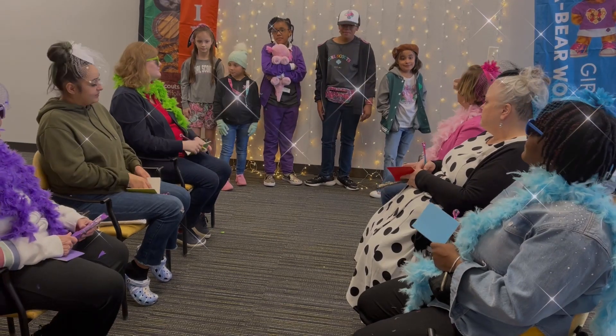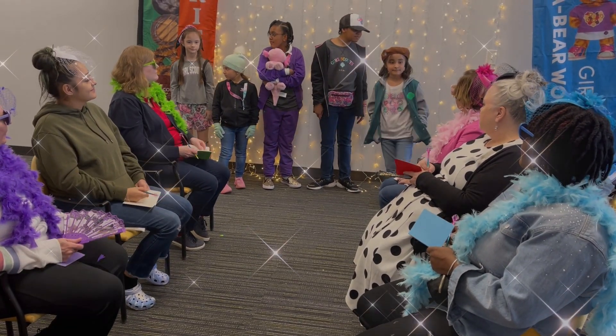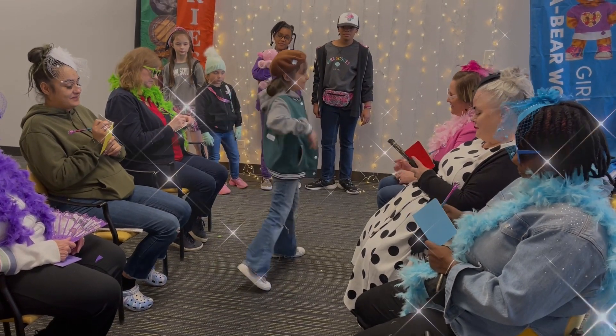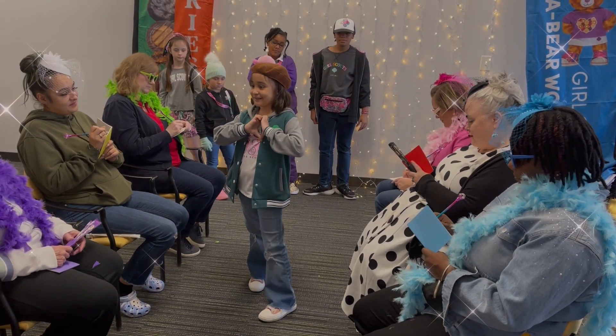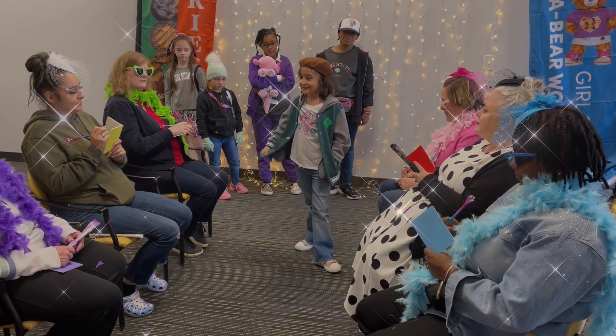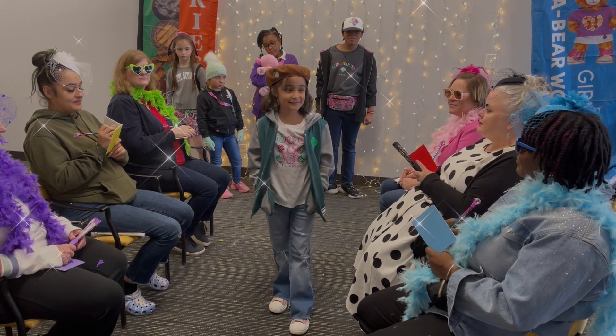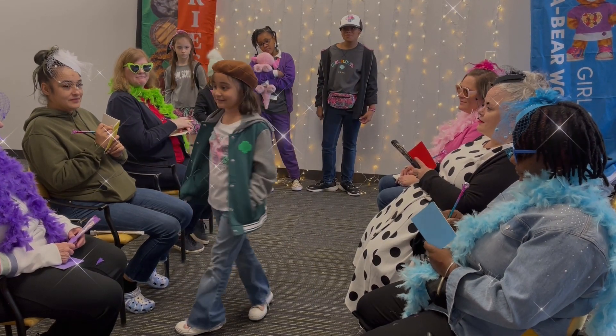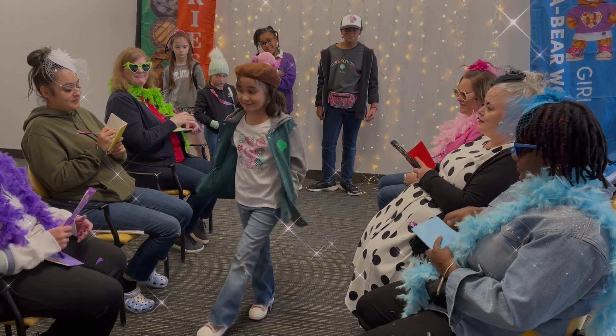Next down the runway, Anna Lee. Doesn't she look fabulous in our trefoil varsity jacket, available in both girl and women's sizes? She's rocking the Girl Scout Magic Cookie shirt and what every fabulous brownie needs — that brownie beret. Does she look fabulous or what? Thank you, Ms. Anna Lee.